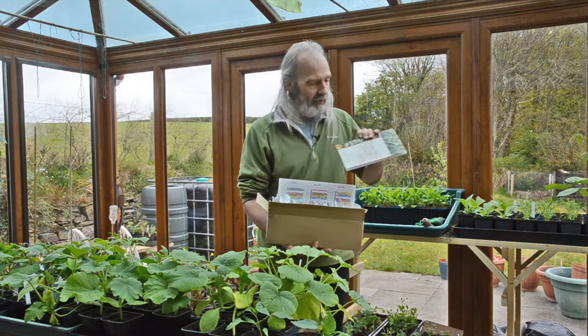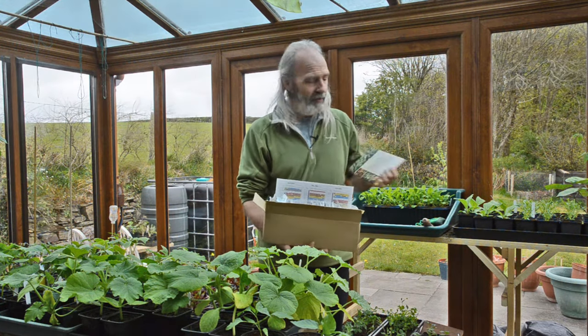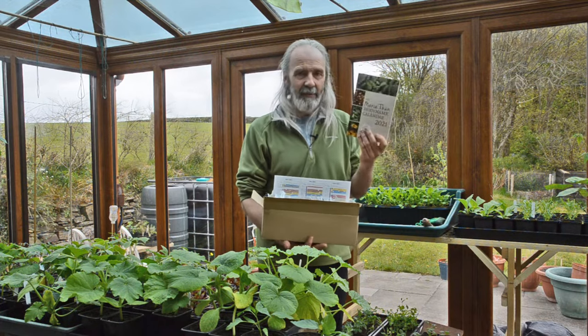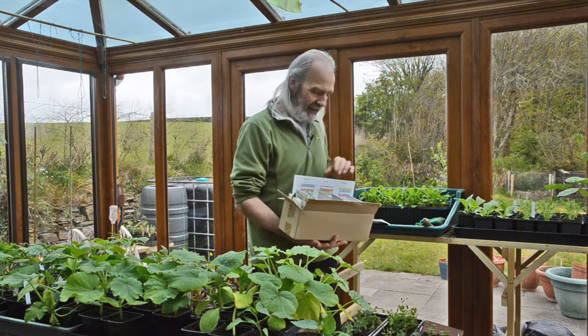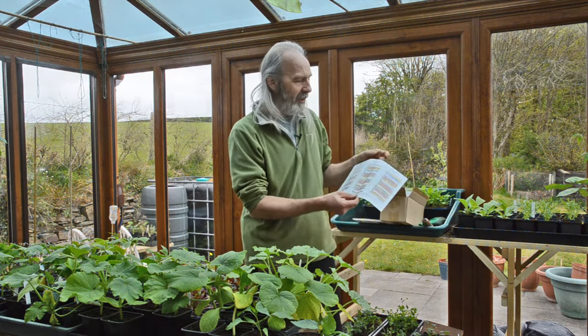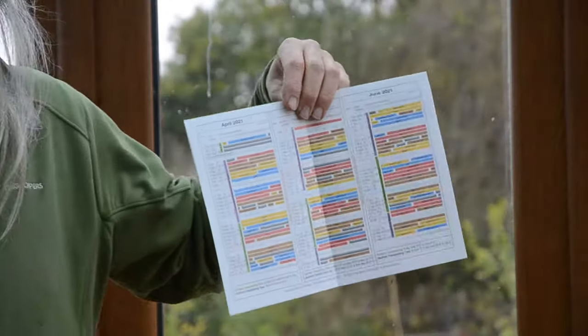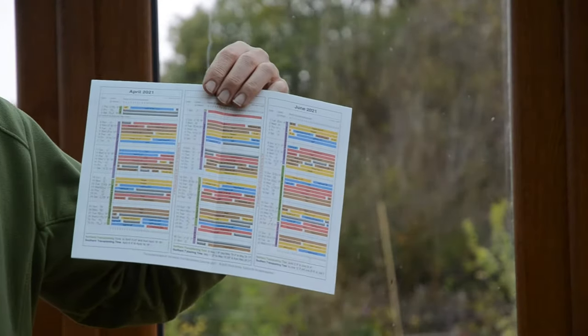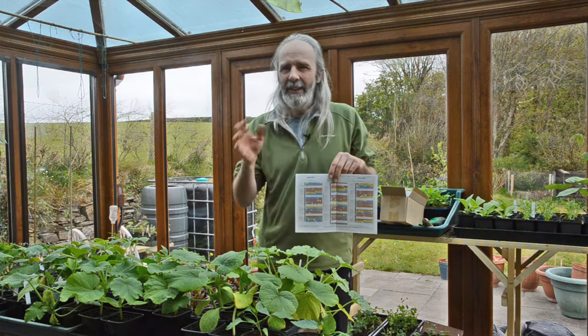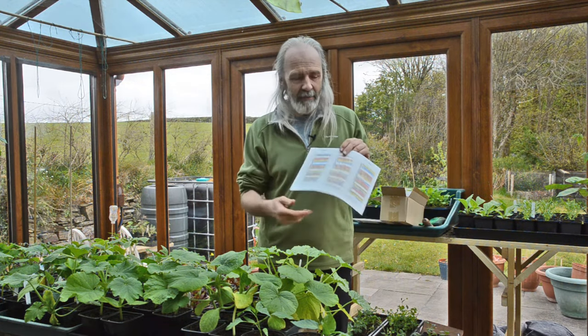If you want to investigate further, it comes from Maria Thun's biodynamic calendar, which has been going for quite a long time. Here is the calendar. It's based on a bunch of things to do with the heavens, and also to do with the moon. I'm not going to go into the fine details — this is just about why it works for me.